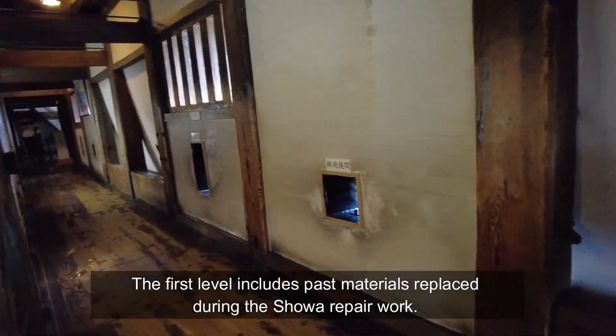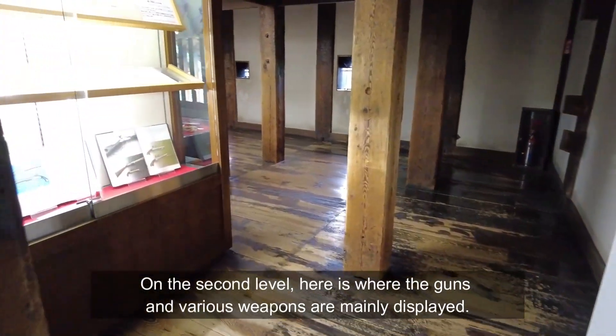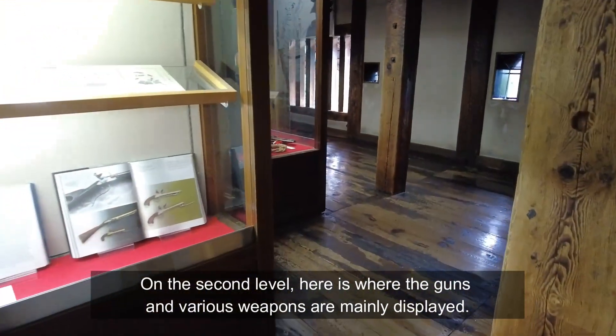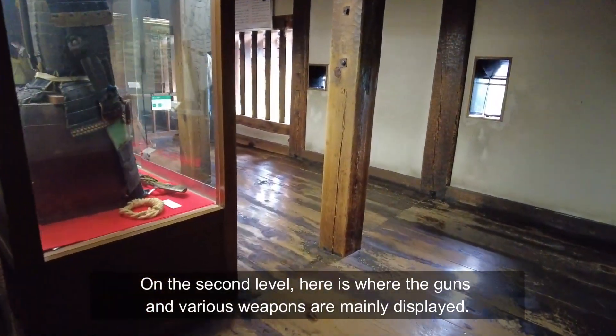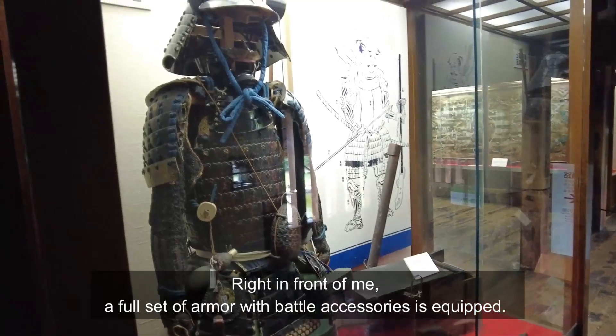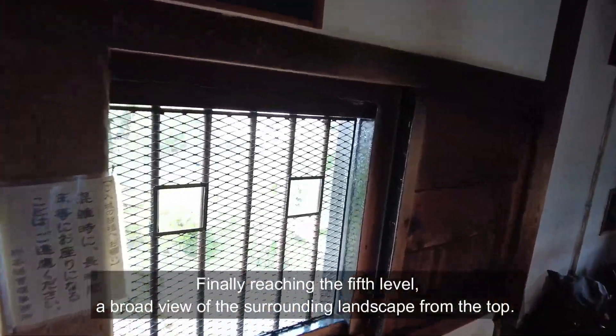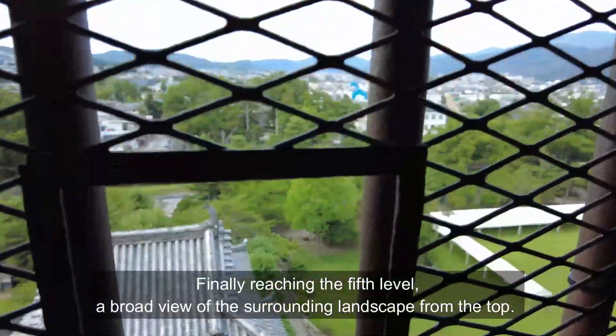The first level includes past materials replaced during the Showa repair work. On the second level, here is where the guns and various weapons are mainly displayed. Right in front of me, a full set of armour with battle accessories is exhibited. Finally, reaching the fifth level, there is a broad view of the surrounding landscape from the top.